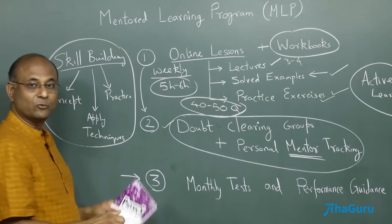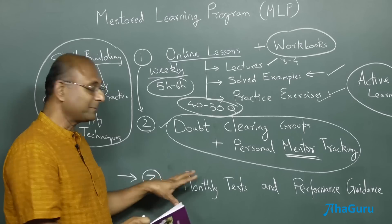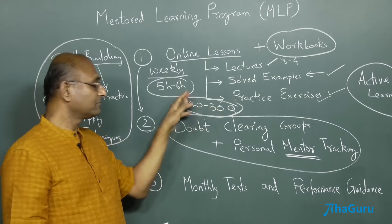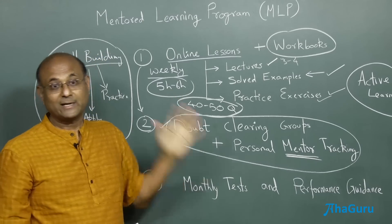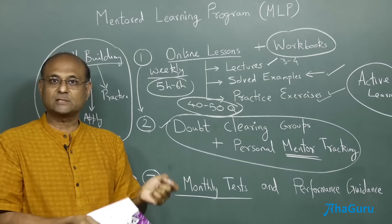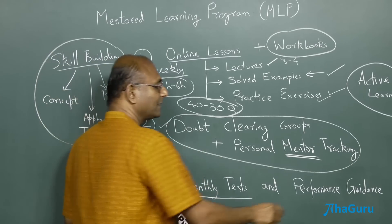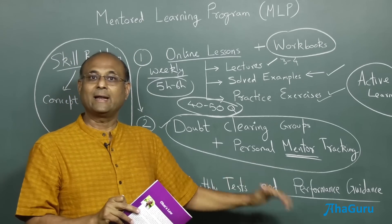Every month, you would get about four books like this for a subject. Once you have finished that, you have finished four topics, which is a lot of work — you have probably done something like 150 to 200 questions. Now it's time for a test. So every month, you would have a small test based on the topics that you have learned. There will be solutions for that test, and we will also discuss your performance and what you need to do to enhance your preparation.